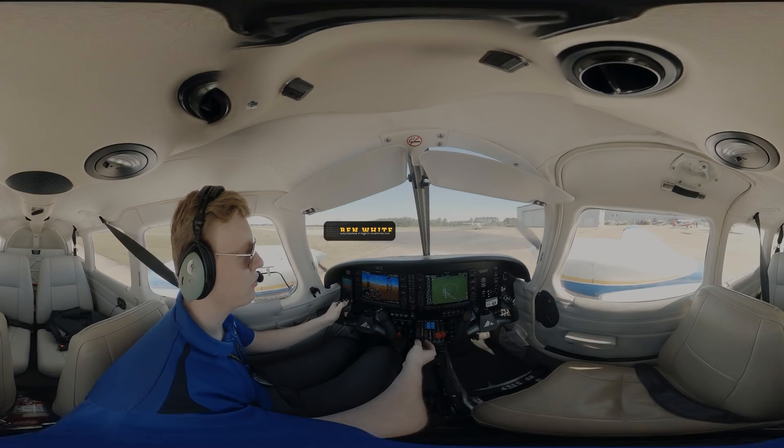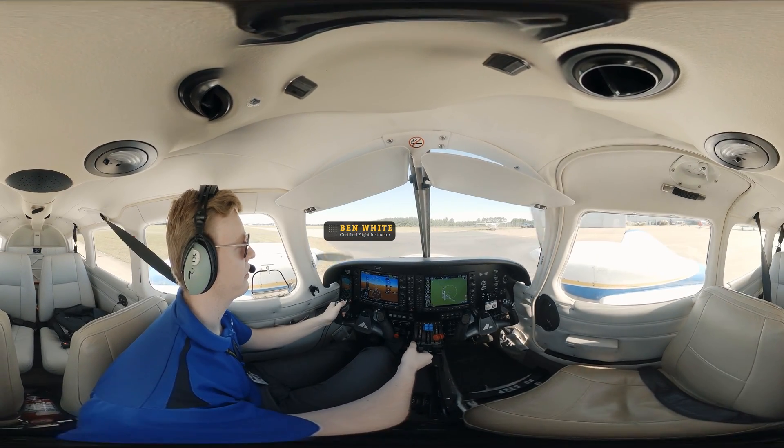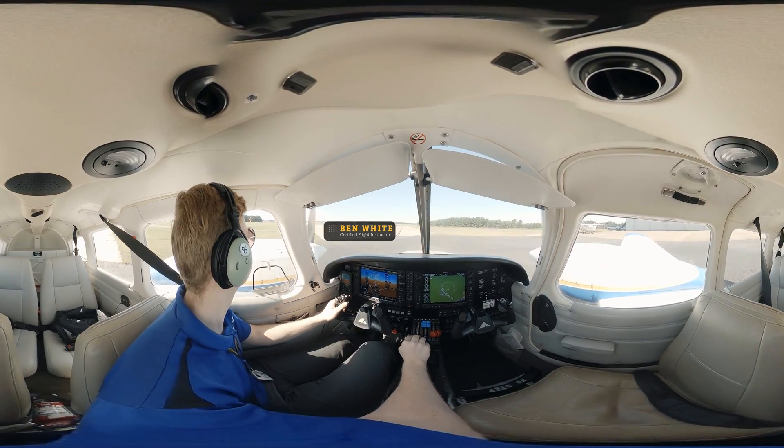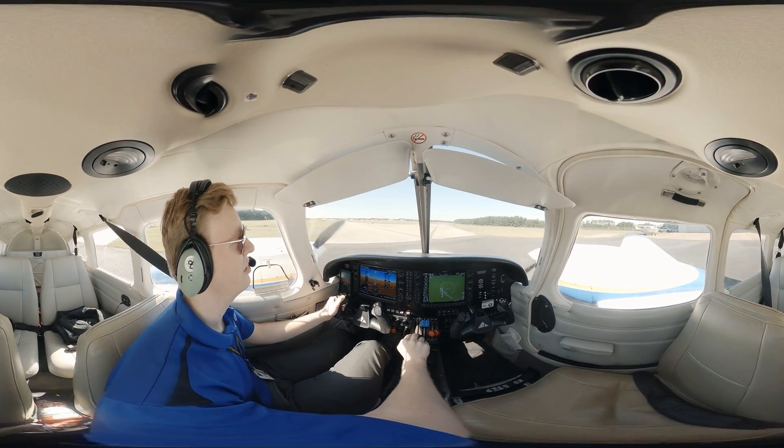Good morning, East Tax Ground. Jacket 46. We'd like to request a taxi for a northbound departure, 2,500 with Whiskey. Is that Jacket 46 calling? Yes sir, Jacket 46.